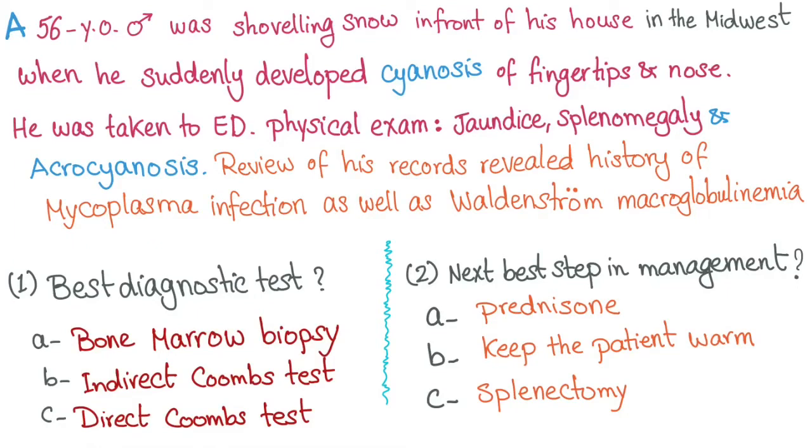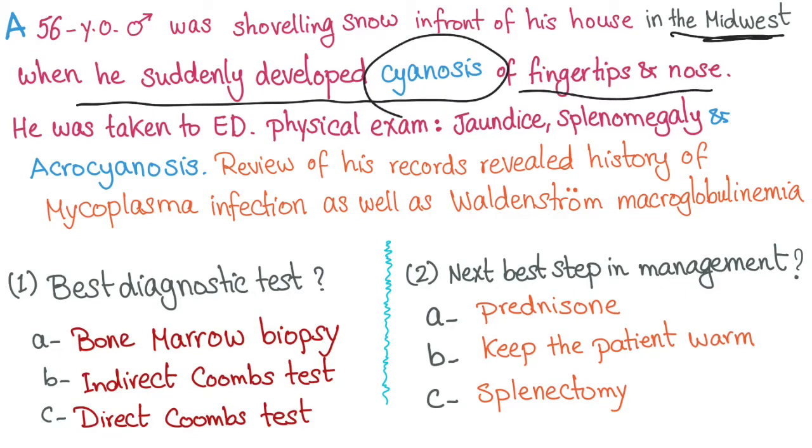Here we have a 56-year-old male who was shoveling snow in front of his house in the Midwest. The Midwest in the United States is very cold in the winter. He suddenly developed cyanosis of the fingertips and nose.